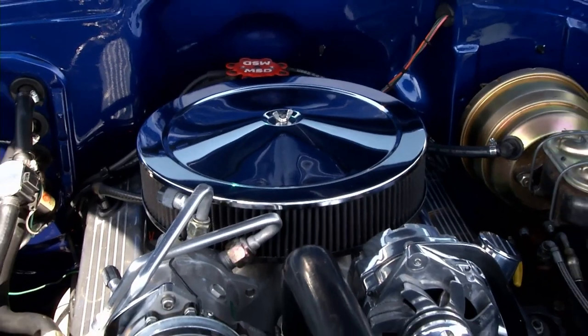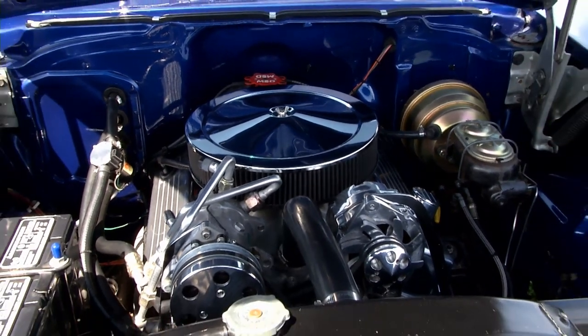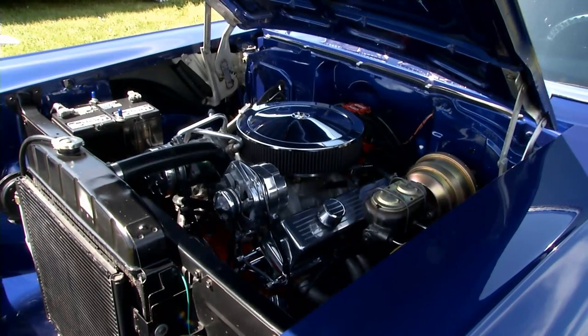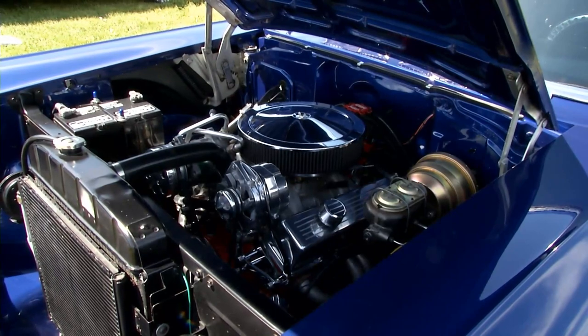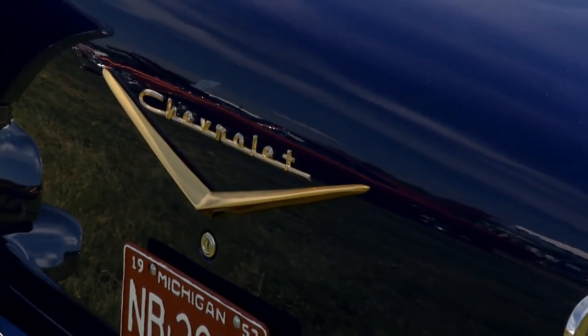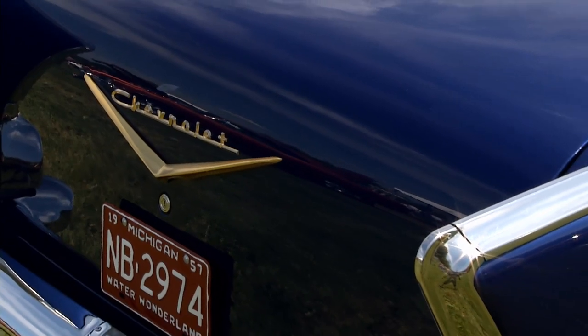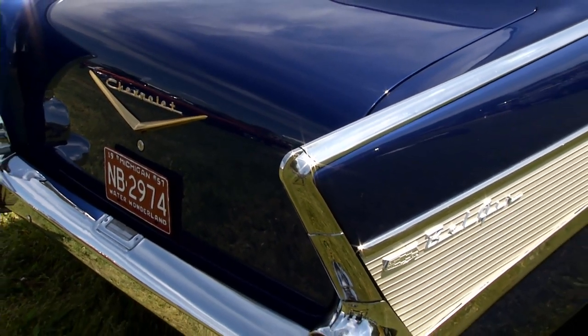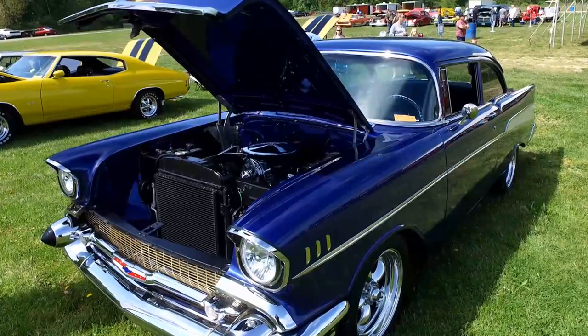What about the power plant? It's a 350 — basically a stock 350, 30 thousandths over. Just had an engine rebuilt with a different camshaft but it's pretty much stock. It's imperial blue metallic — actually a 2006 Chevrolet color. Base coat, clear coat, and I just bought it at the local paint store and painted it.